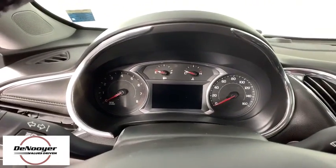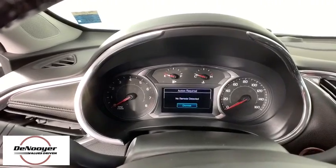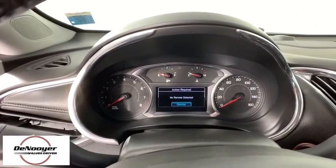Security system, power windows, compass, heated steering wheel, panic alarm, Sirius satellite radio.